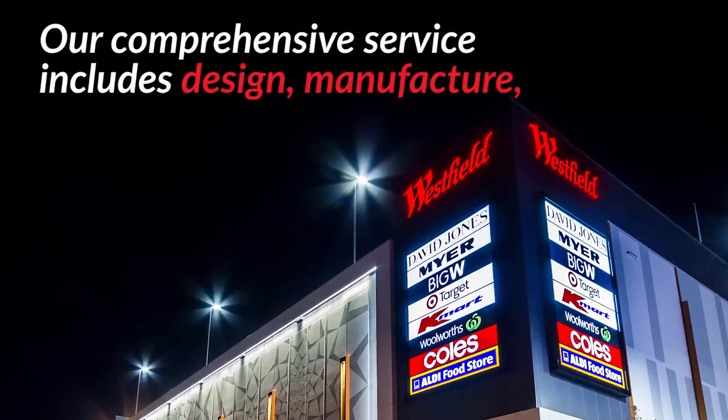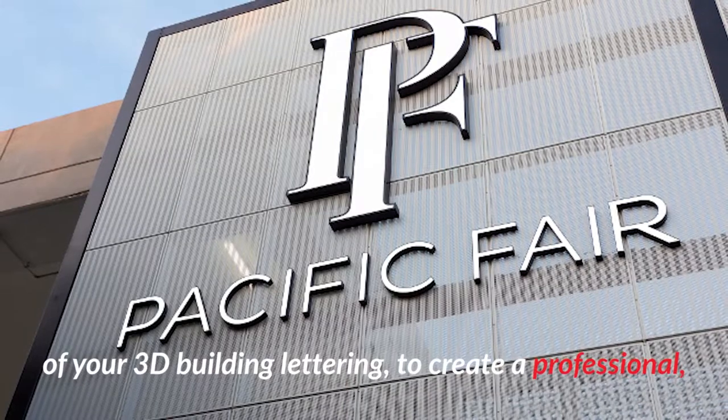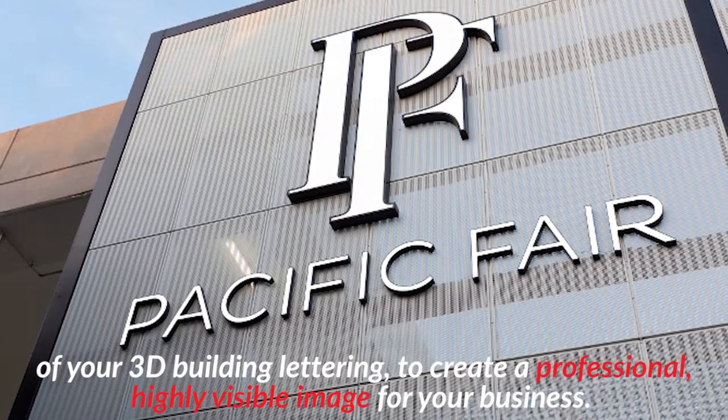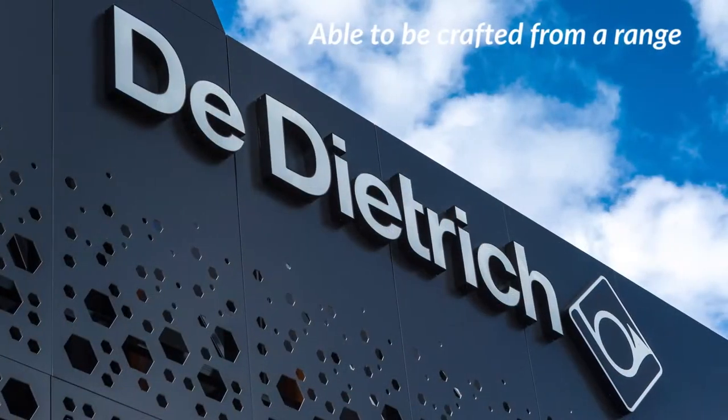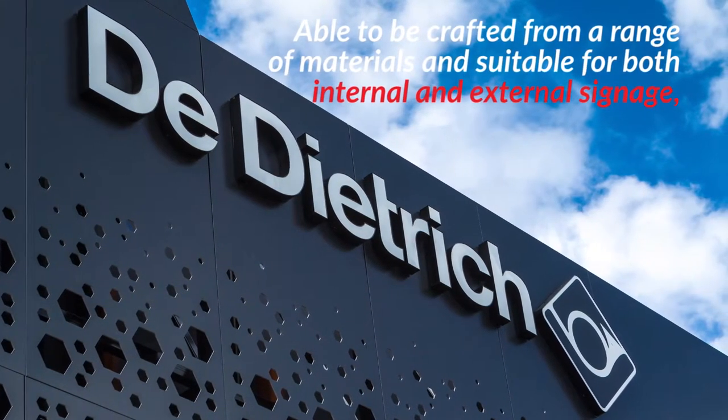Our comprehensive service includes design, manufacture and installation of your 3D building lettering to create a professional, highly visible image for your business. Able to be crafted from a range of materials and suitable for both internal and external signage.